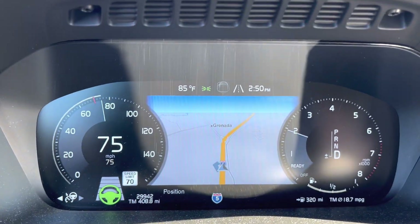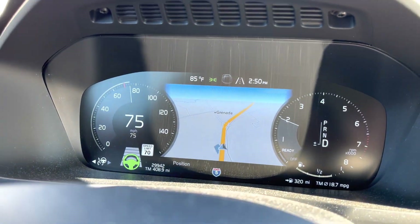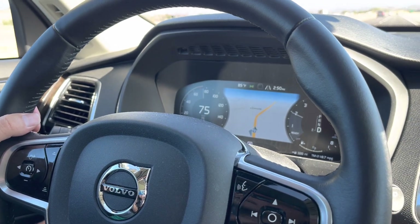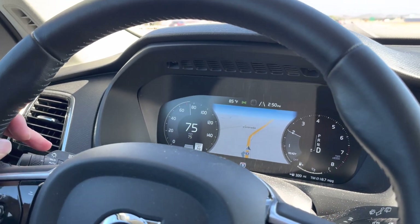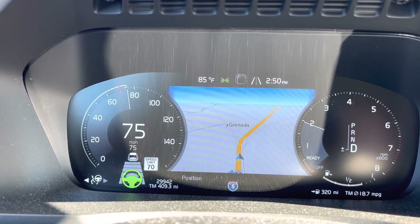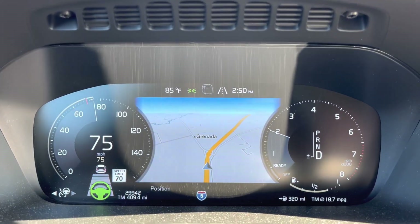So what do I like about Volvo's Pilot Assist? Essentially, while Pilot Assist is on, if I change lane, the Pilot Assist will continue to be on. Let me show you. As you can see, I just changed lane and the Pilot Assist continues to be on.